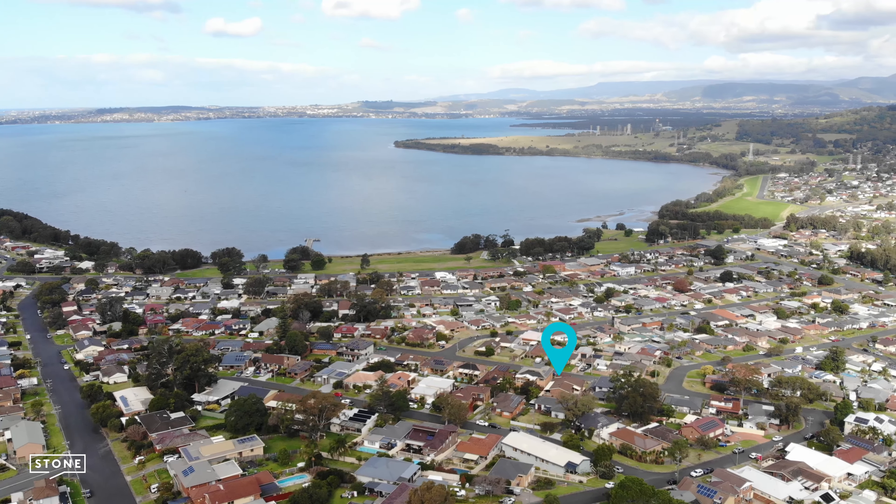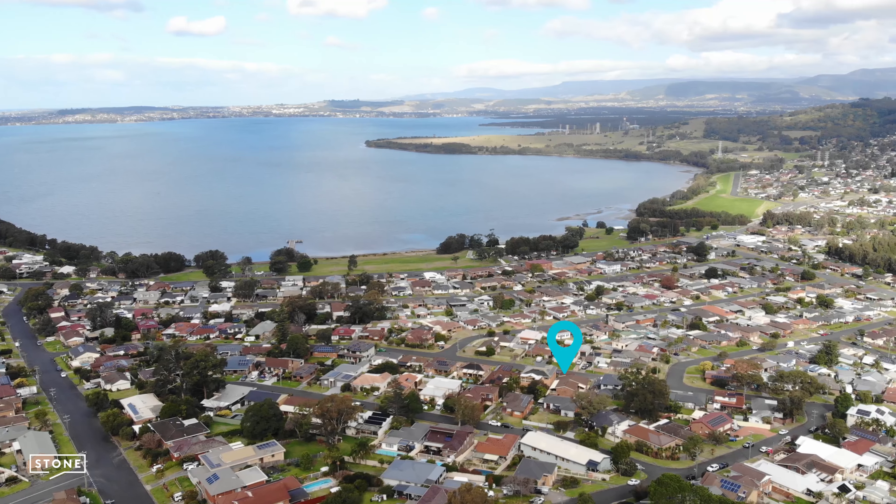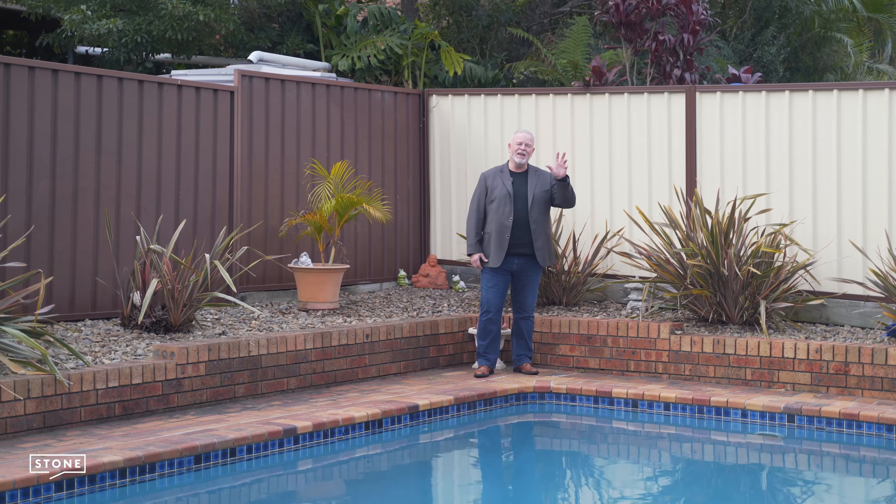My name is Michael. I look forward to seeing you come to the next open home or private inspection. Bye for now.